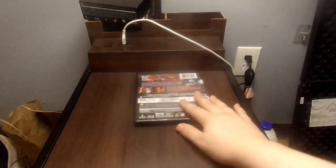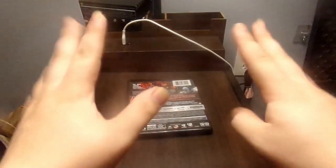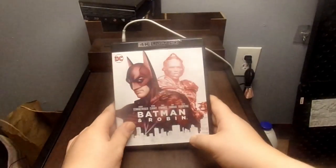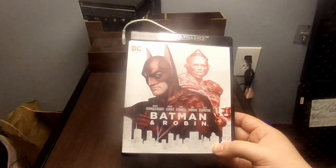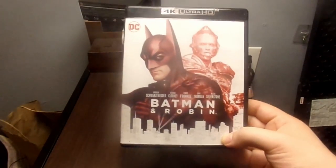Last but not least, we've got the final movie in this Batman 4 movie collection — it is Batman and Robin, starring Arnold Schwarzenegger, George Clooney, Chris O'Donnell, Uma Thurman, and Alicia Silverstone.